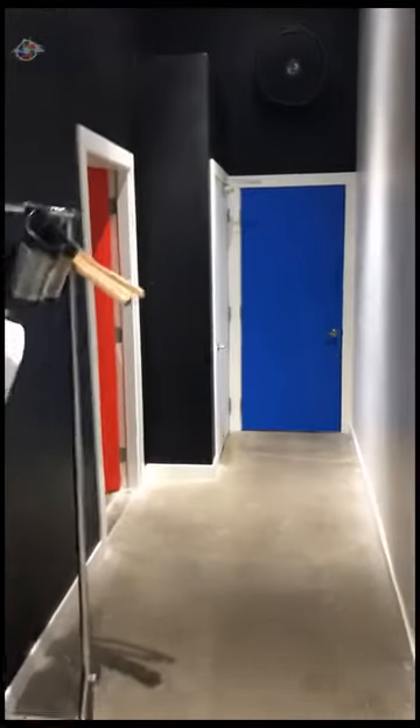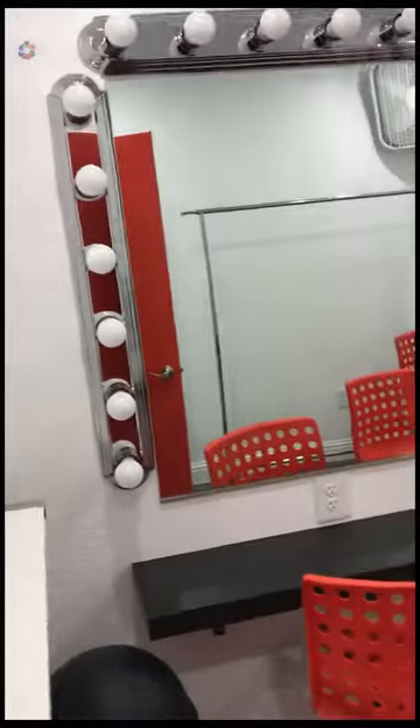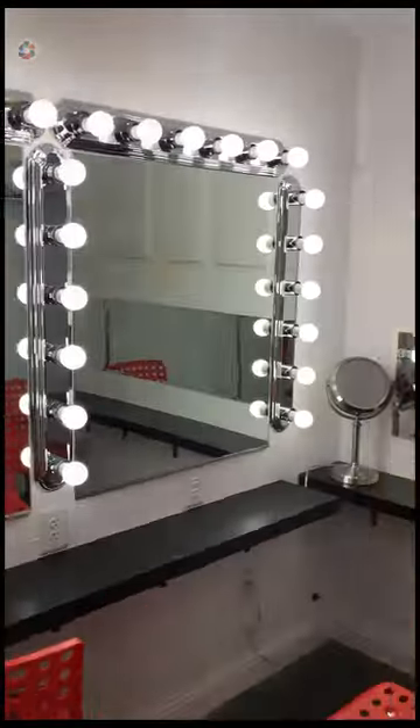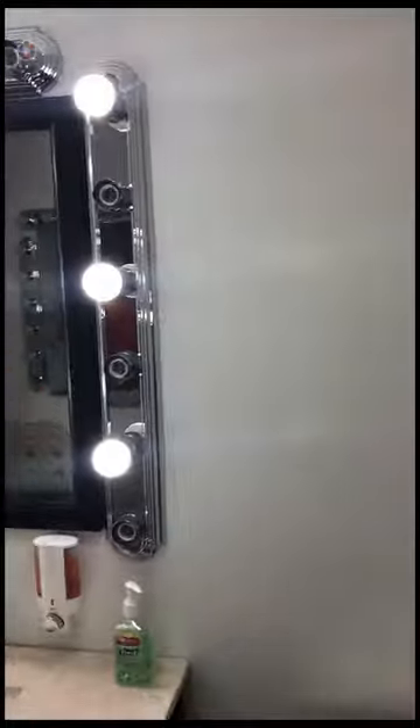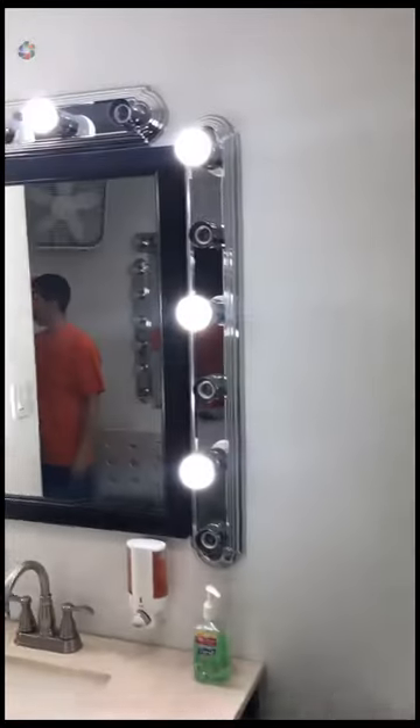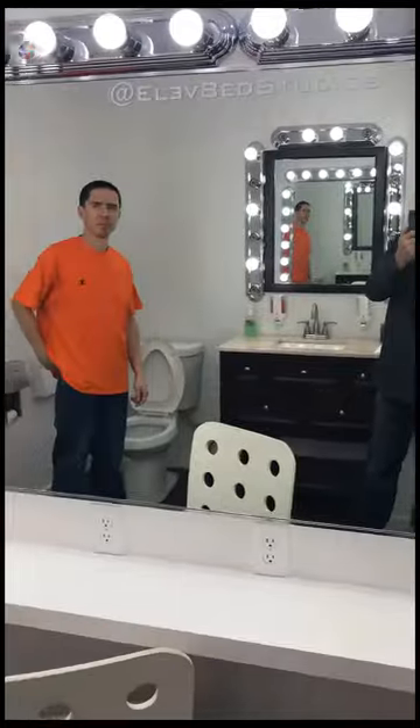That's extremely reasonable, and that's including those lights. This is a bonafide makeup room here with a wardrobe rack. It's actually a bathroom that was converted — he built a changing area with curtains and a nice makeup station.